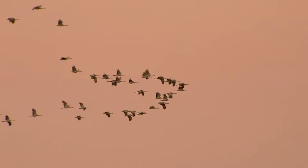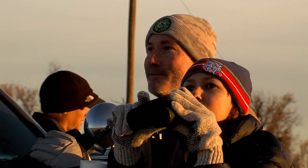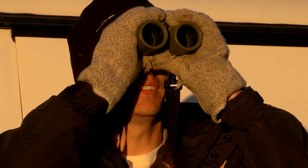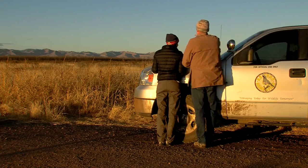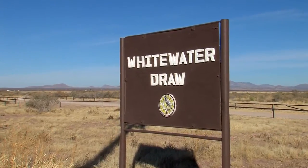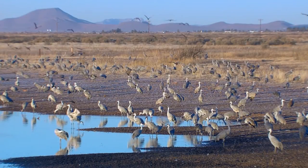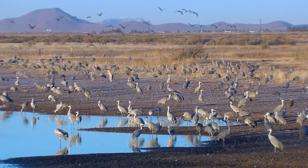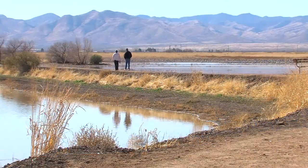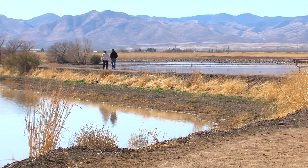The estimates are fairly consistent from year to year, so that tells us that we're probably not that far off. This location is always the busiest — it's near Whitewater Draw, the primary roosting site for sandhill cranes in southeastern Arizona. It's a 1,500-acre property, almost two and a half square miles, owned and managed by the Arizona Game and Fish Department.